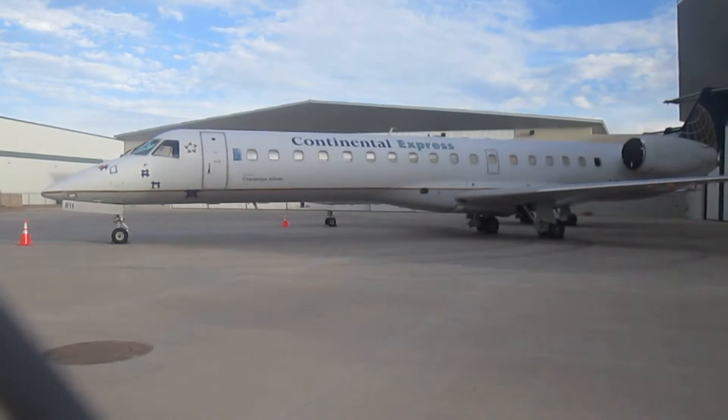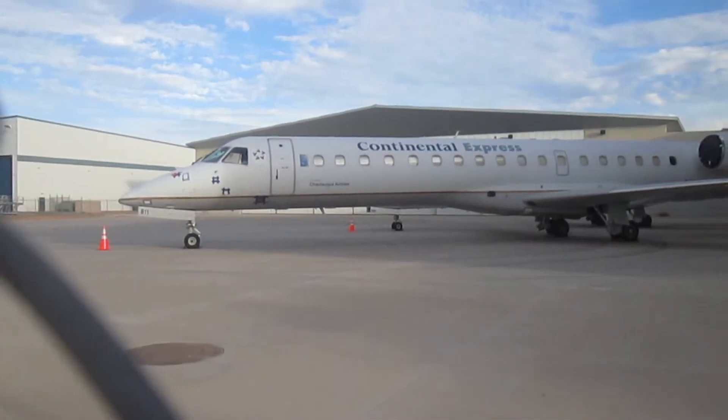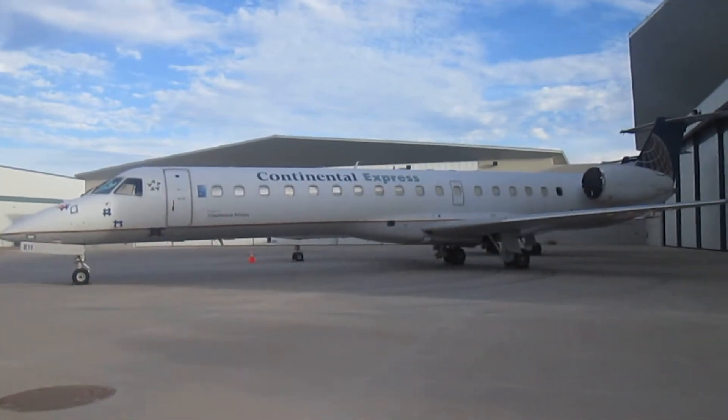Hey, what's up everybody, QC Rider here coming at you from the Phoenix-Mesa Gateway Airport. We are just outside the Embraer aircraft hangar and I am looking at an amazing sight.